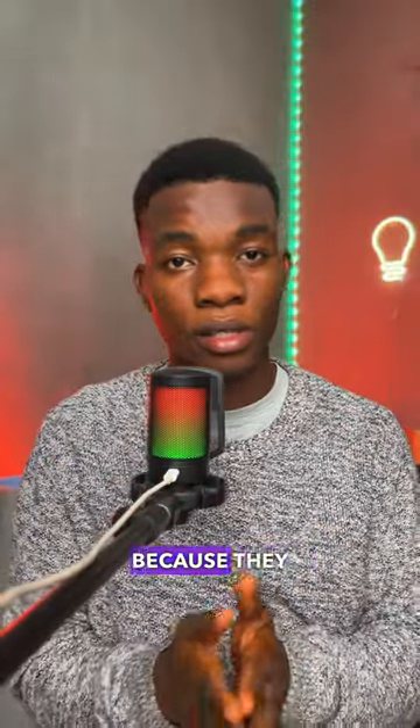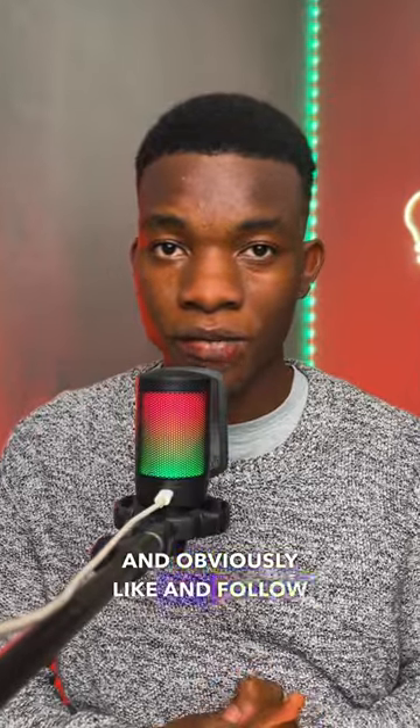Now one more thing you need to do is share this video to your Apple Music friends because they might need it. And obviously like and follow for more.